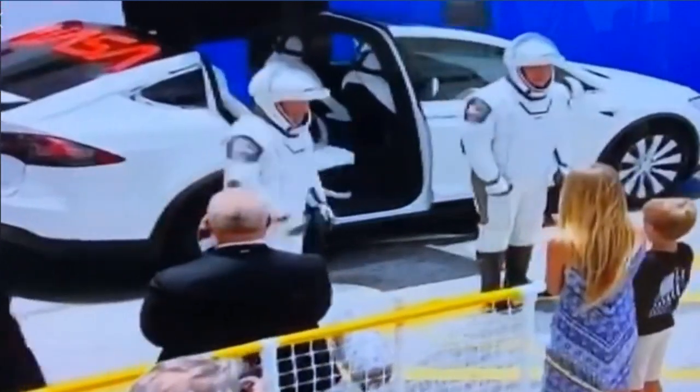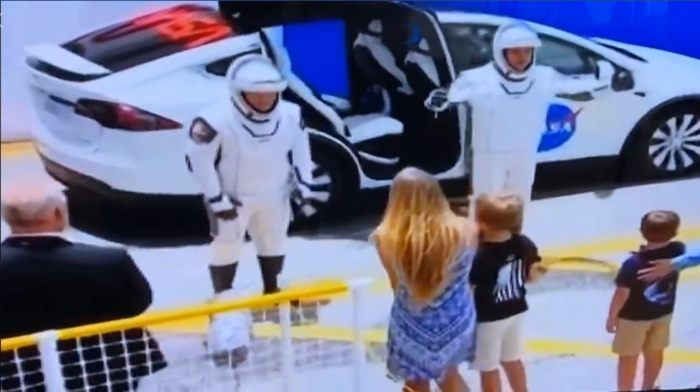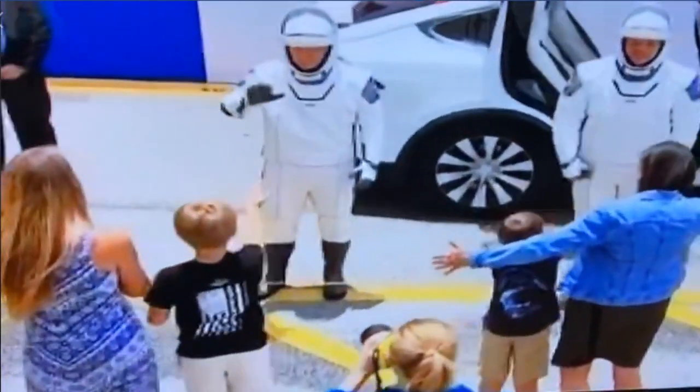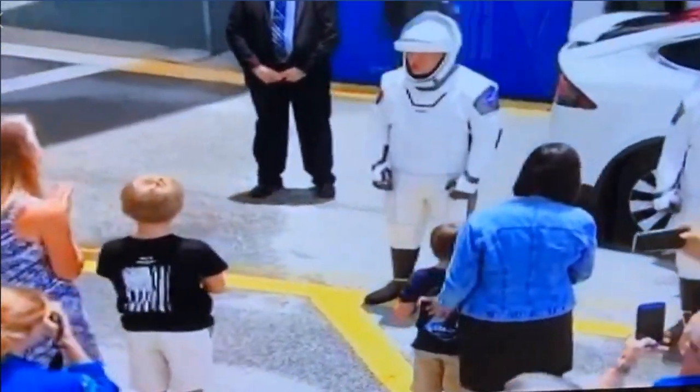They're riding in Tesla Model Xs. They have been equipped with cooling units, so once they sit inside, that umbilical that was referred to earlier will connect to the spacesuit to provide cooling while they're inside of the vehicle.